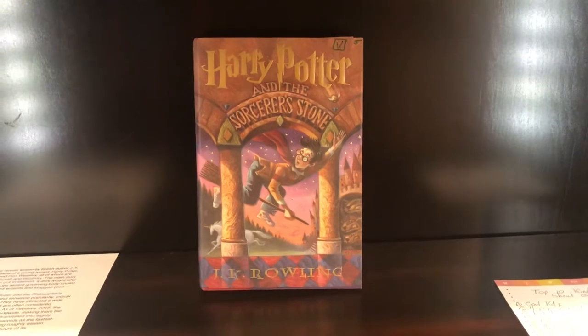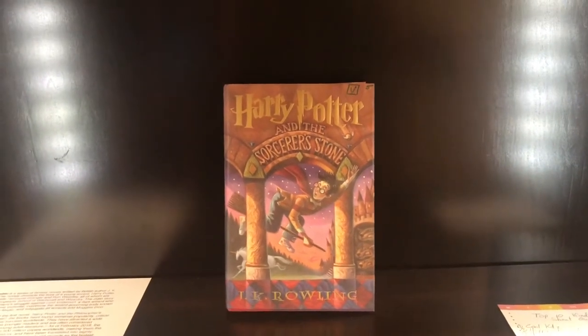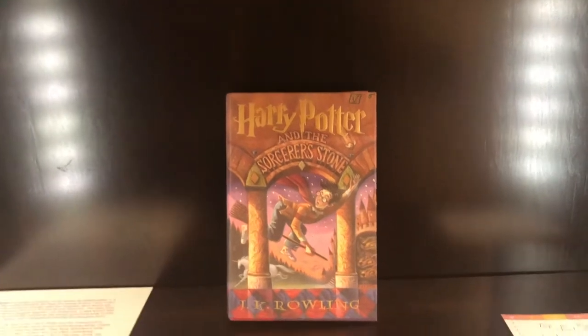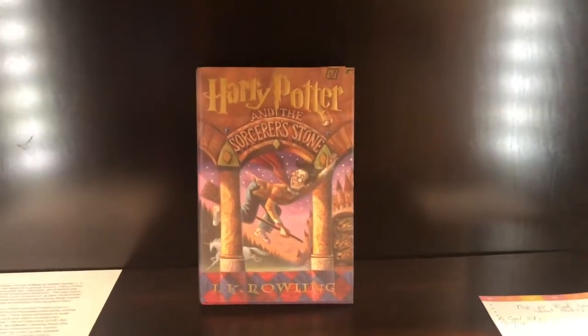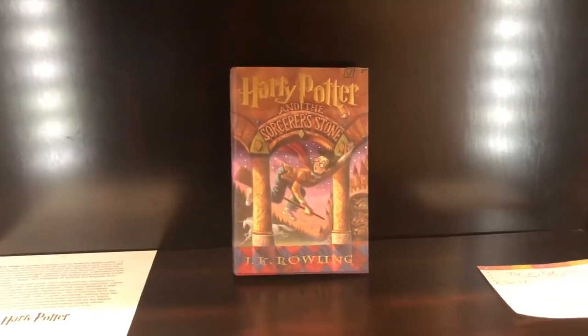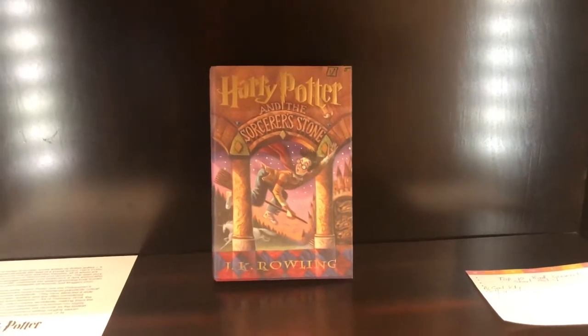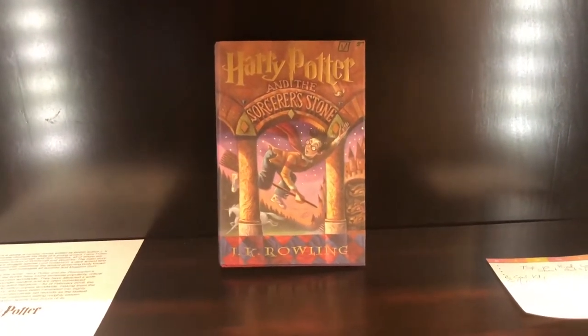Hello friends and welcome back to another edition of Teacher Talks. Today we're going to take a little ride up above second grade, which is where I do a lot of my videos. We're going to talk about Harry Potter — let's do a book review. I'll show you the front of the book, the back, the side, and we'll talk about who this book is for and who it is not for, levels and all kinds of good stuff.